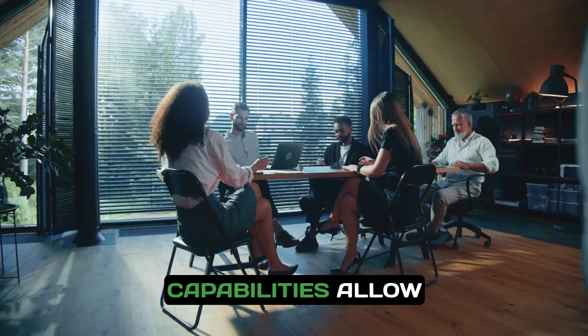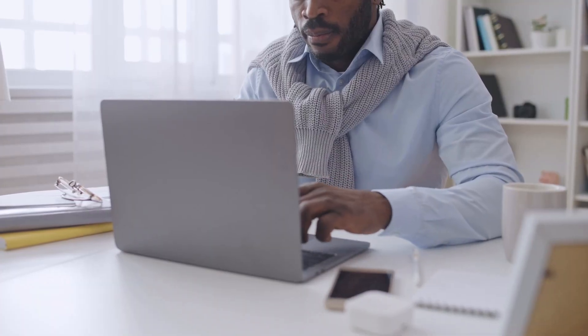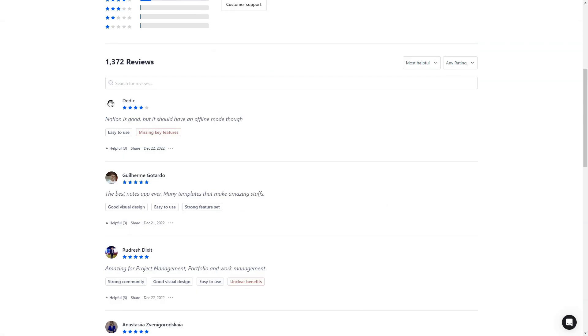Notion's database capabilities allow you to create a knowledge base for your team. Store important documents, guidelines, and resources in one easily accessible location, promoting information sharing and collaboration.